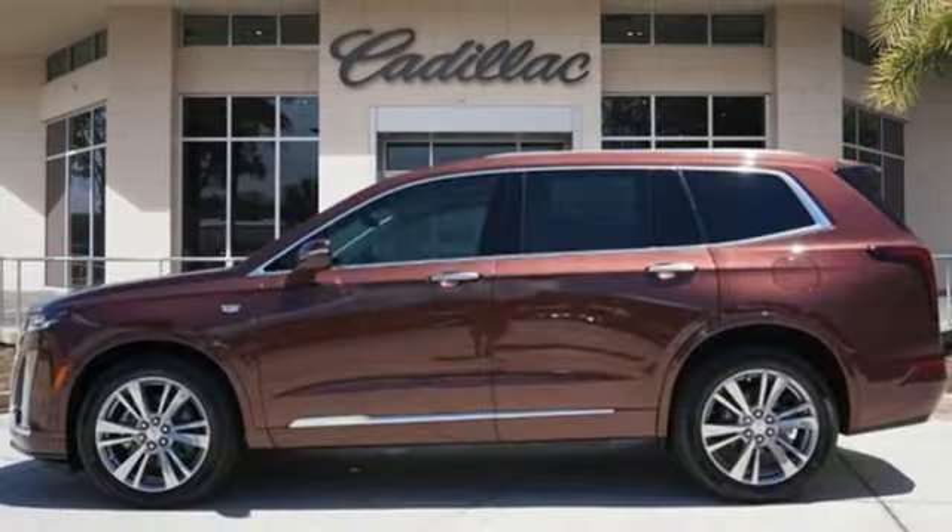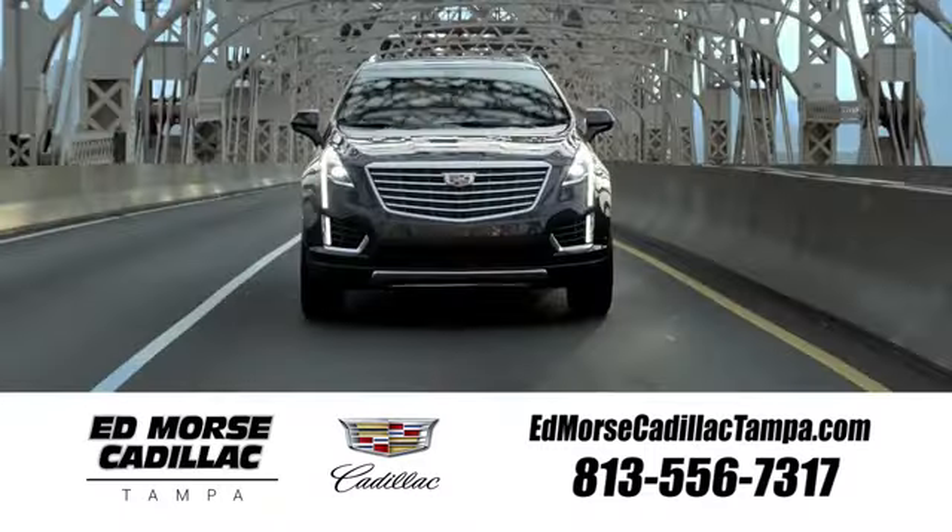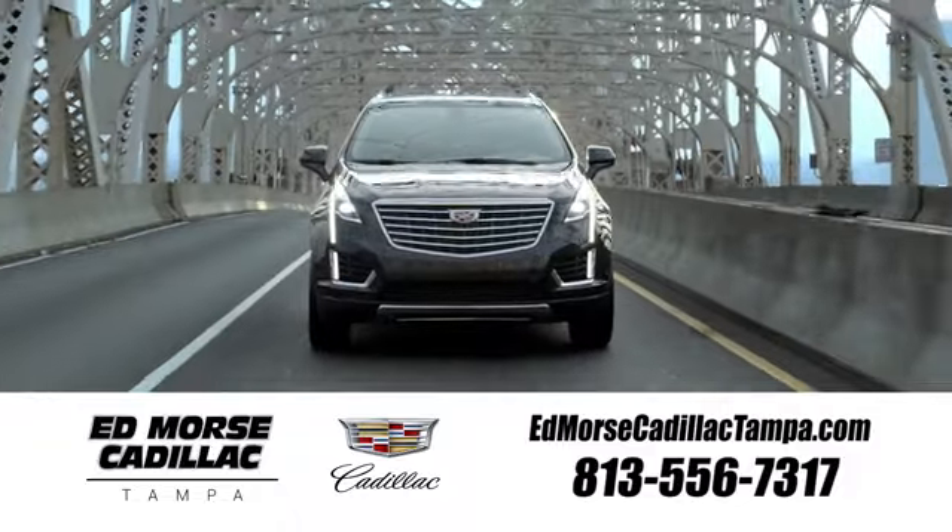Cadillac is driving the world forward. Stop in for a test drive and make it yours today. Visit our website at edmorsecadillactampa.com or call us today.